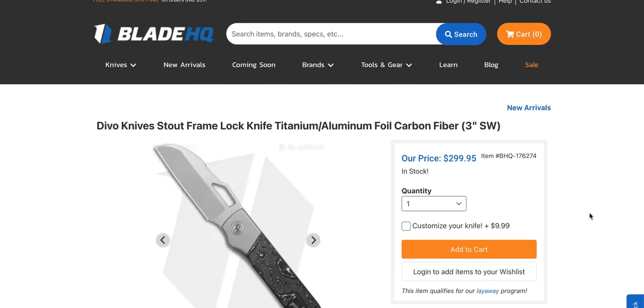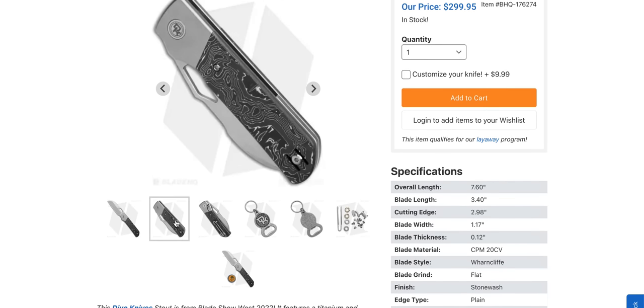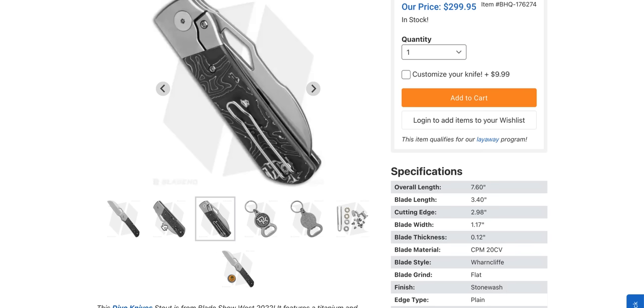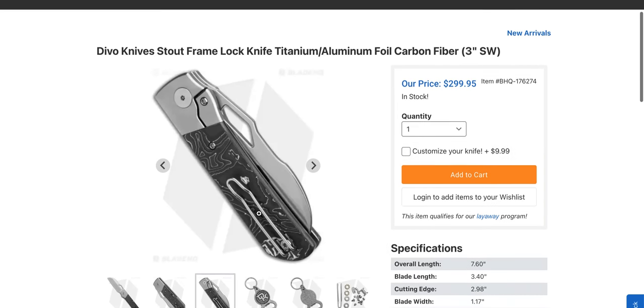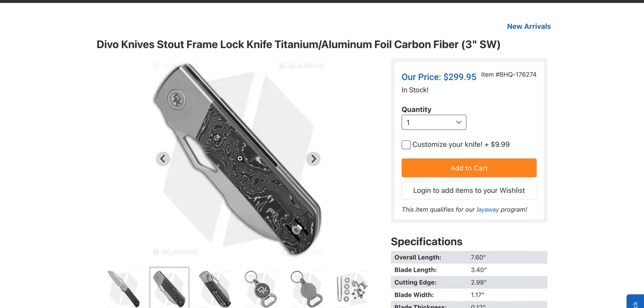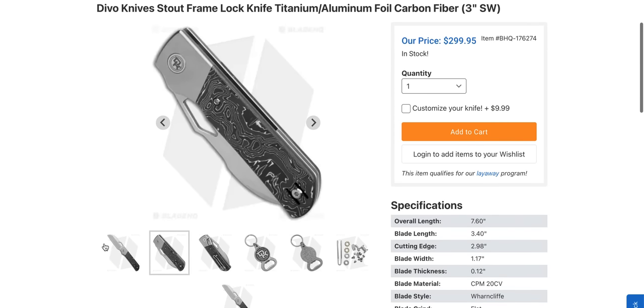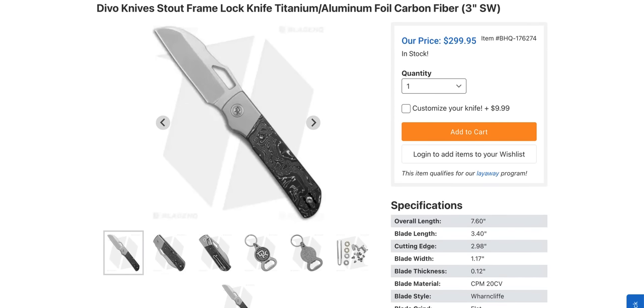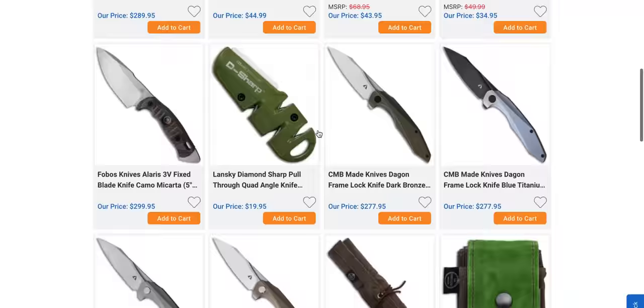The Devo Stout set at Blade HQ — also extremely recommendable. I really like this knife. This thing is excellent. The only thing I don't like is the pocket clip. This is carbon fiber. In any case, seriously, this is an awesome knife. If you need some convincing, watch my review. They even have one in black — that one's actually pretty sick looking.